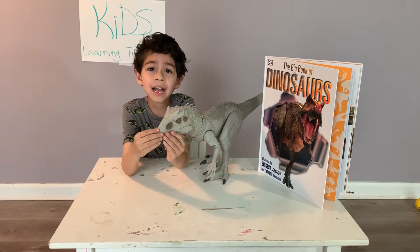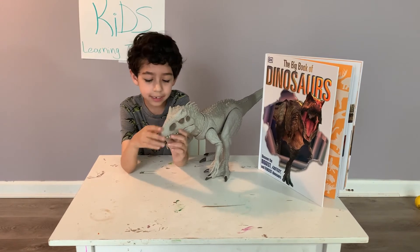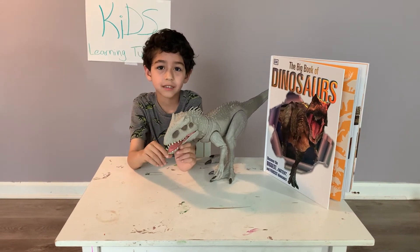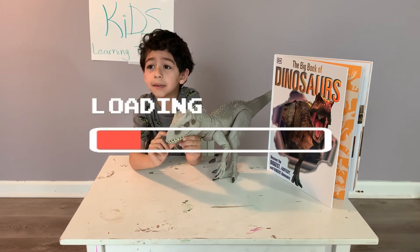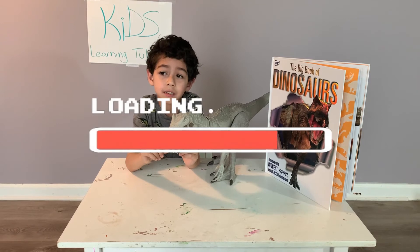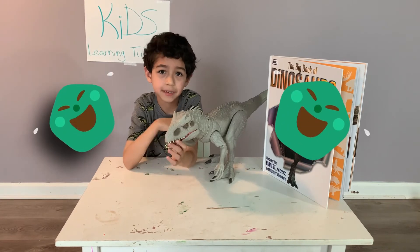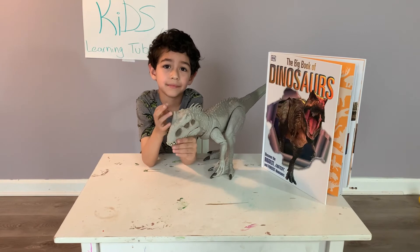It can run fast, way fast. It can eat up here. It can do everything. How long would he live? He would prefer to live... 10 months. He would prefer that. 10 months? Mm-hmm. Okay.